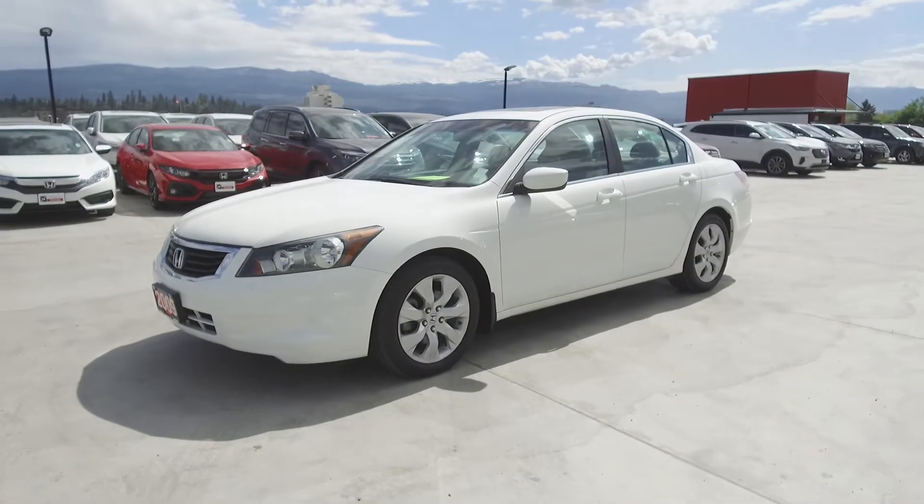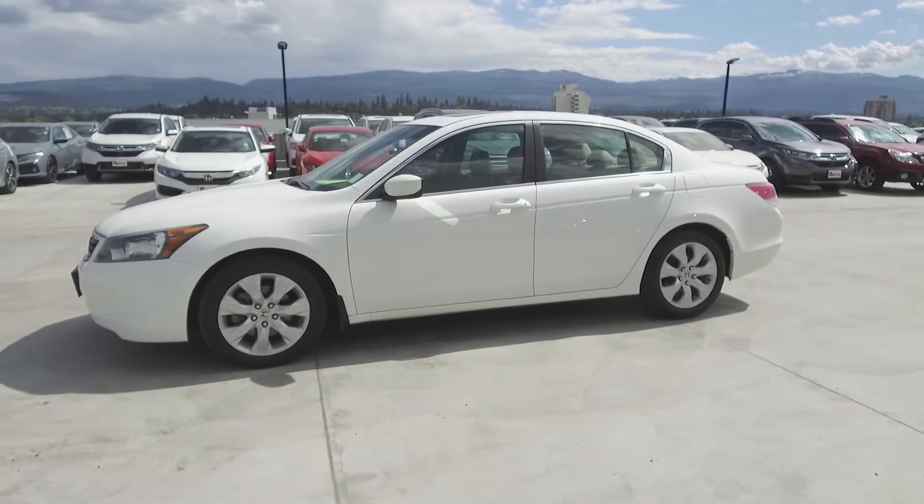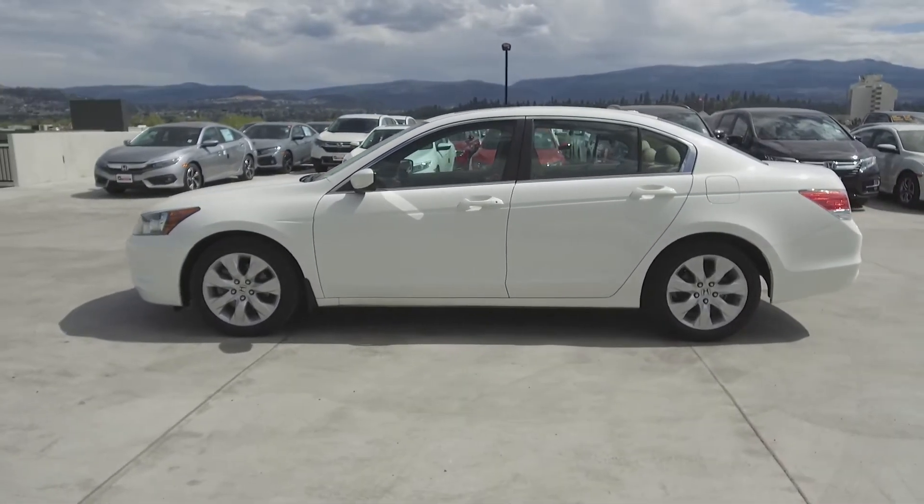This Accord has had no accidents or damage, was bought and serviced here at Harmony Honda, was driven by non-smokers, and is spacious and comfortable.